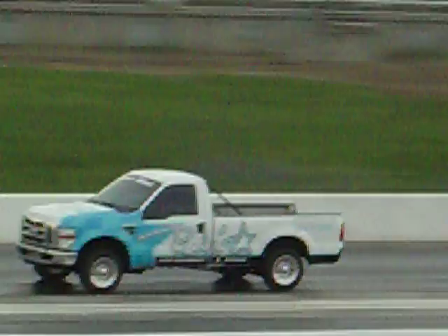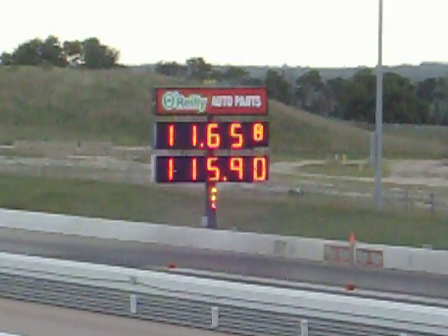But you guys watch this little roadster. That left front tire is going to go about 40 inches in the air. It will not touch down, but probably...